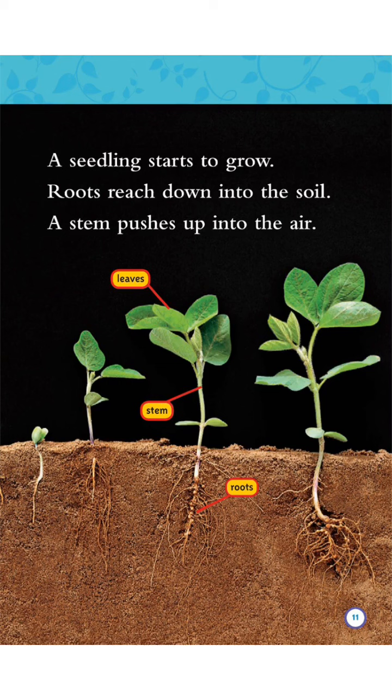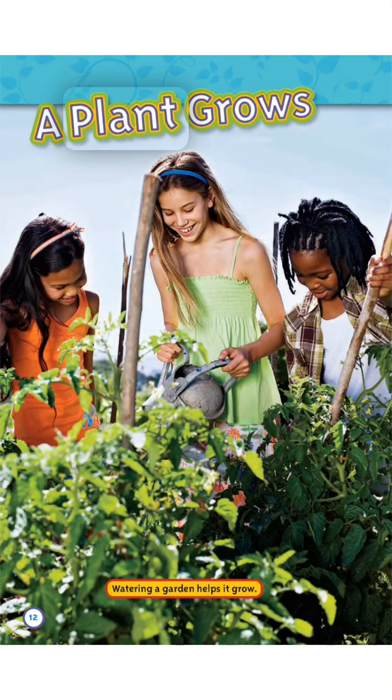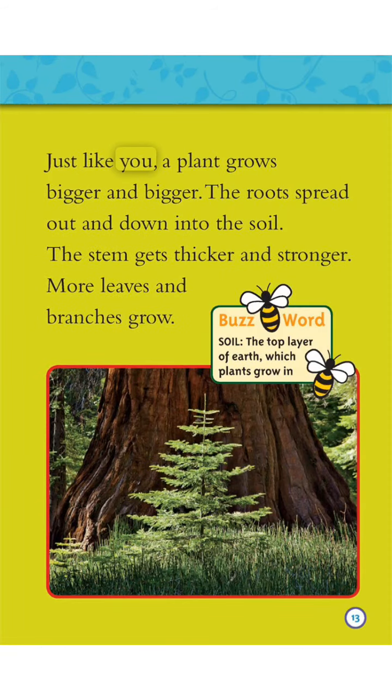Roots reach down into the dirt. A stem pushes up into the air. A plant grows. Watering a garden helps it grow. Just like you, a plant grows bigger and bigger.